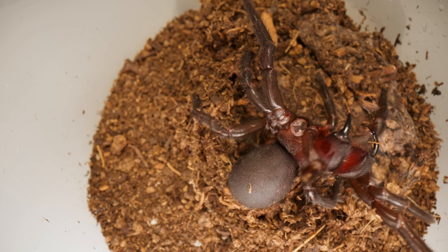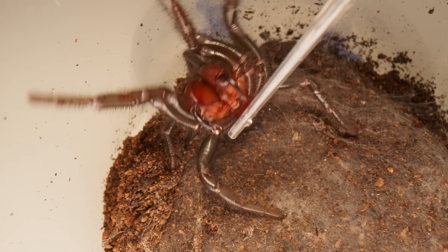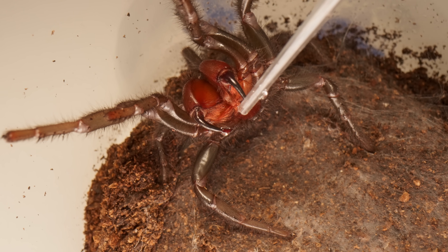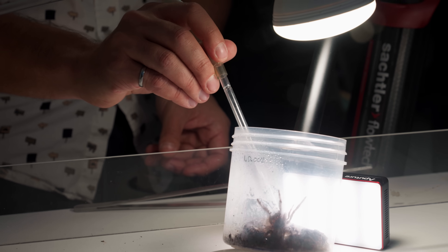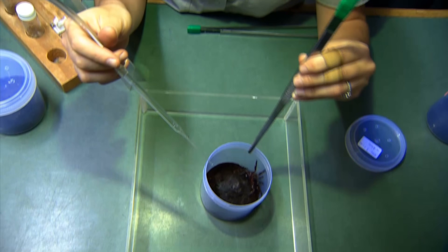And what we're going to do is poke them, make them angry, and then suction the venom that appears at the end of their really long fangs. Well, this is about as close as I ever want to get to a funnel web. And we're doing it for a very good reason.